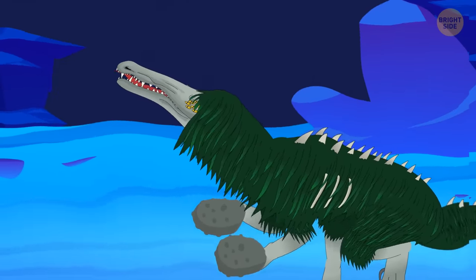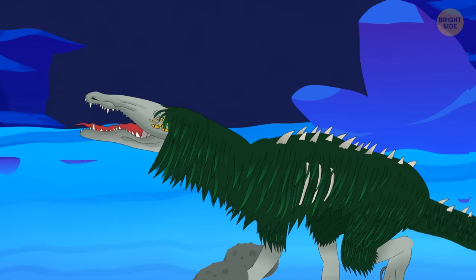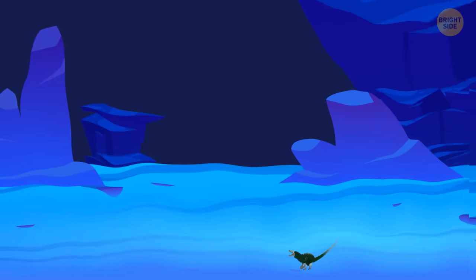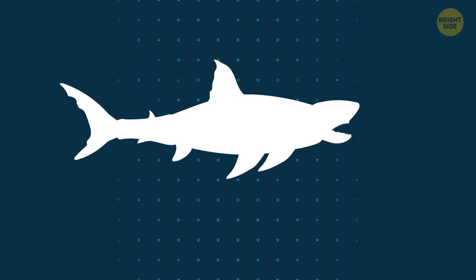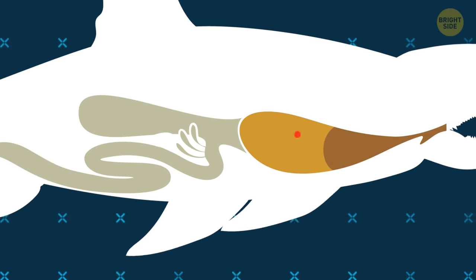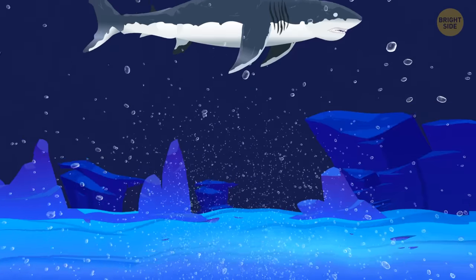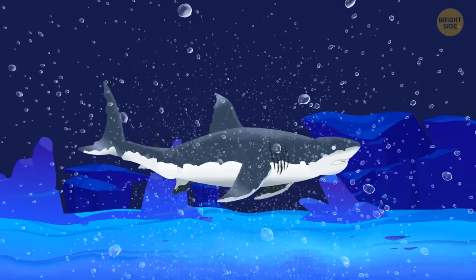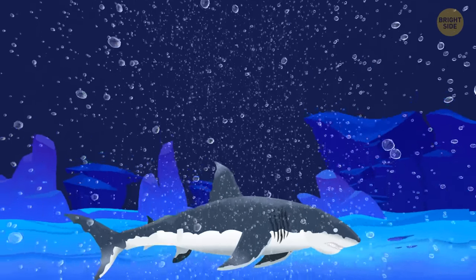SCP-682 realizes it won't defeat Meg in open combat, so it shrinks to the size of a small salmon. The shark loses sight of the enemy. SCP-682 then swims inside the opponent's mouth and gets into its stomach. The shark starts to panic, thrashing around and spinning — something is happening inside its body. Then the Megalodon spits out SCP-682 and slowly sinks to the seabed. Meg is defeated. SCP-682 has won.